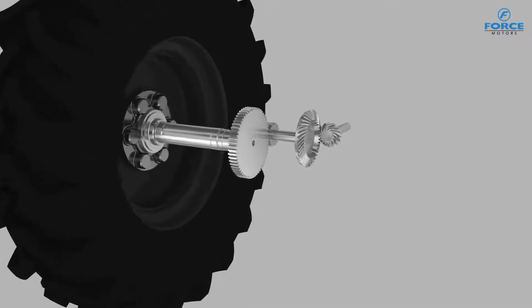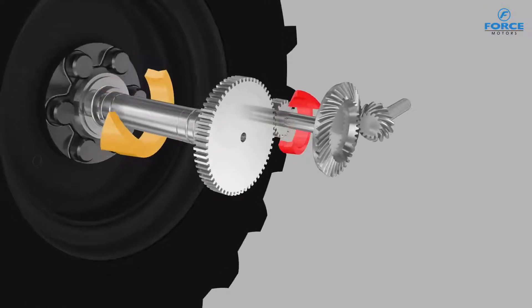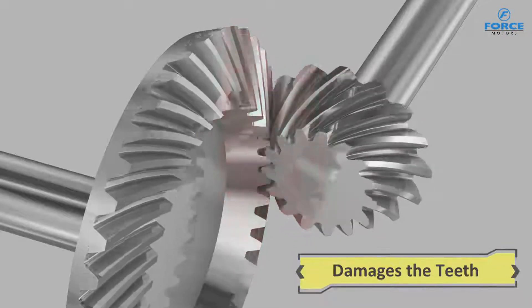In other ordinary tractors, while doing heavy duty operations, the full load on the axles is transferred to the ground wheel pinion, resulting in heavy wear and damage to the teeth and breaking in extreme cases.